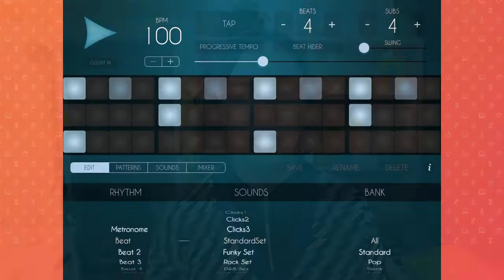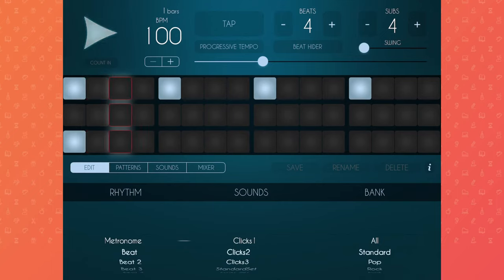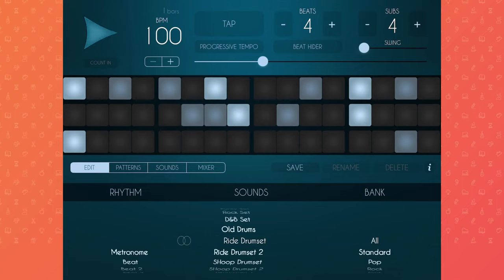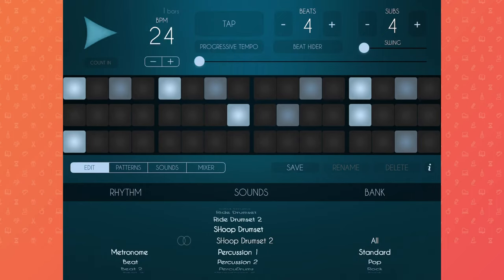An alternative to a metronome is my next app — this is called Super Metronome Groovebox. By the way, I've listed all of these apps in the description for this video, so check that out. This is a drumming app, and it does have a metronome as well. There are all these different styles, and you can change the emphasis very intuitively — it's like an 80s drum box.